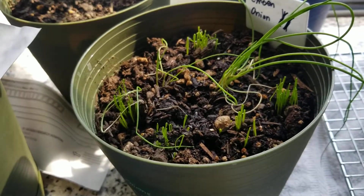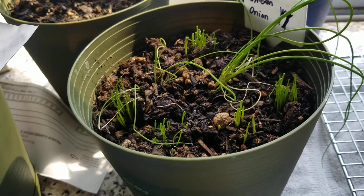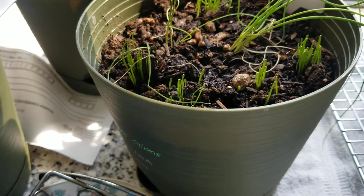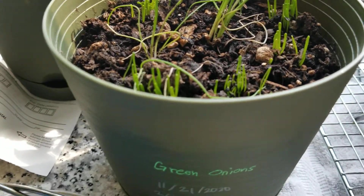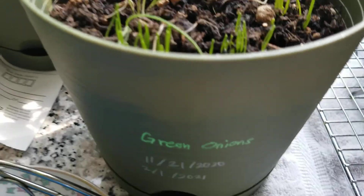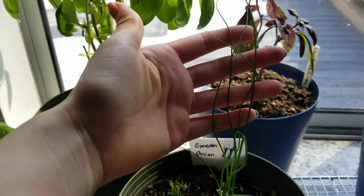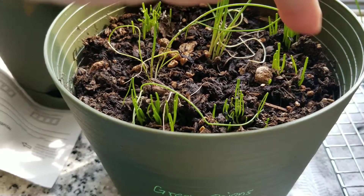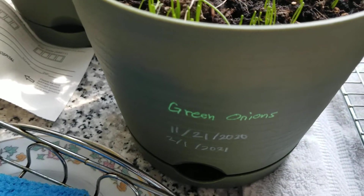Today is February 11th and this is a germination update. Here are the green onions. These two longer tufts are from November 21st 2021 and they're this tall and that thick. And then these germinated the last two days — they are from February 1st 2021.